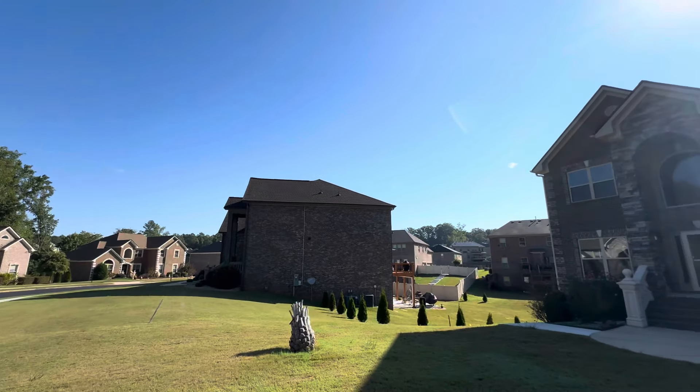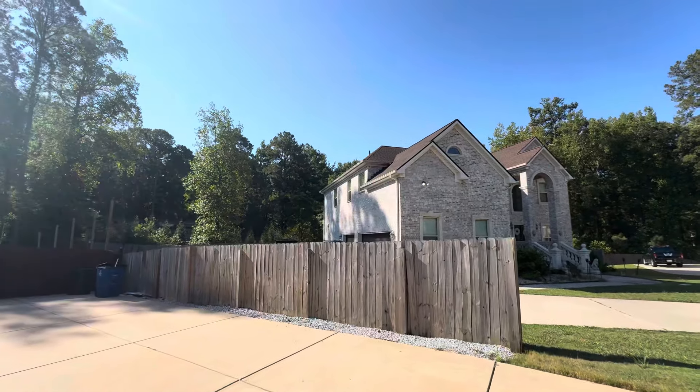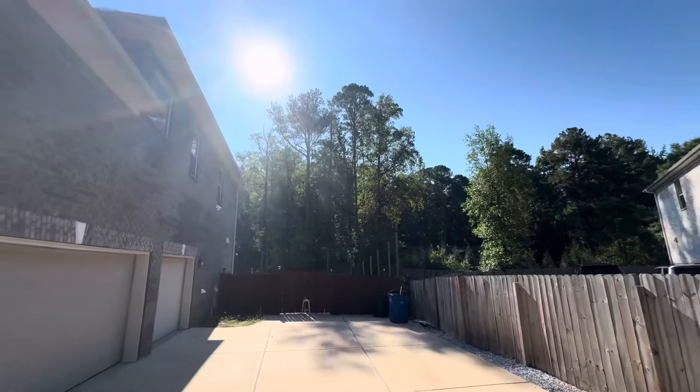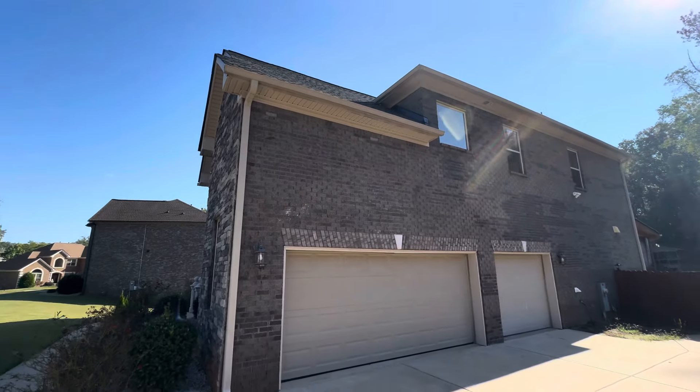Hey YouTube, we're out here recording a four-sided brick home in Conyers. Really lovely neighborhood for up-north clients. We are in a cul-de-sac — I know they had asked for a cul-de-sac. The neighborhood is really nice, which is always a plus. Your neighbors take care of their yard, makes the whole house look better.